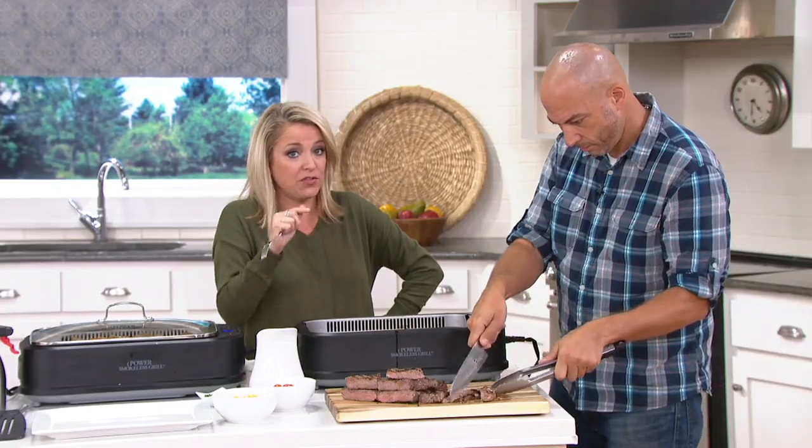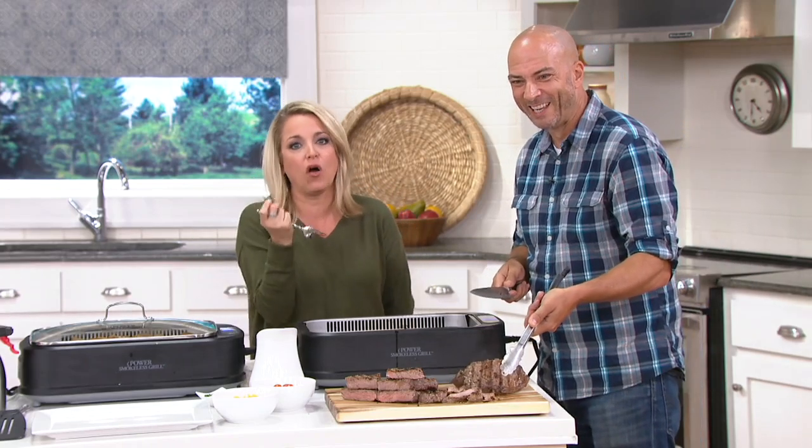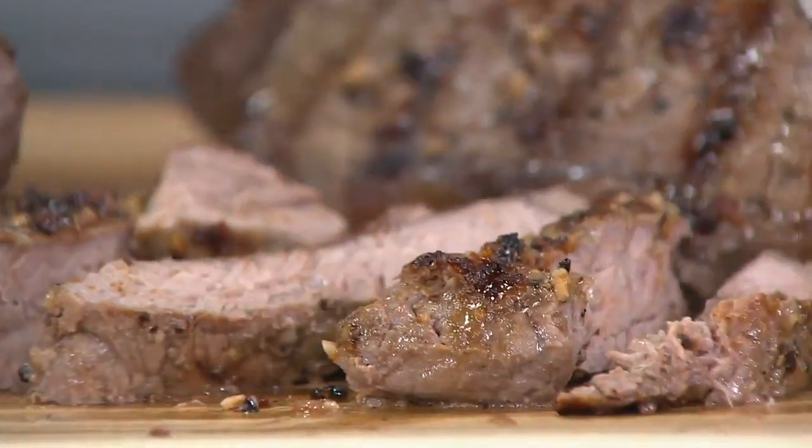I've owned indoor grills before, and when I presented this we kicked it off last night — I was really impressed by the flavor. Because with other indoor grills I found you get a little char, but you don't get the juicy, you don't get the tender, you don't get the flavor. Everything I ate last night — and we're starting it off again the right way — you're getting all of that flavor, and you're saving money while you do it.